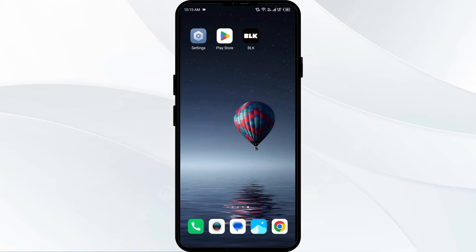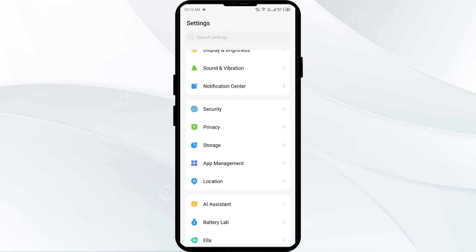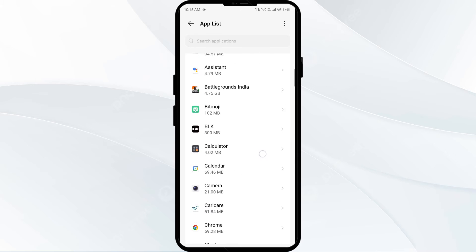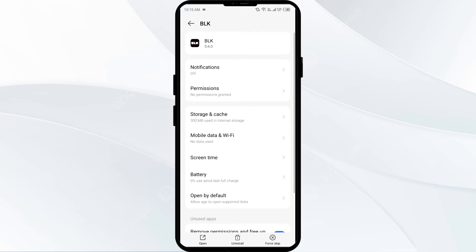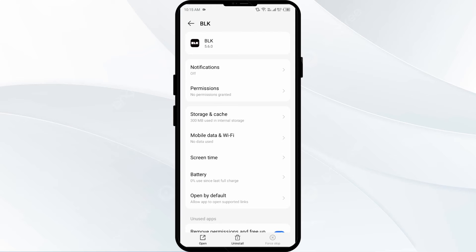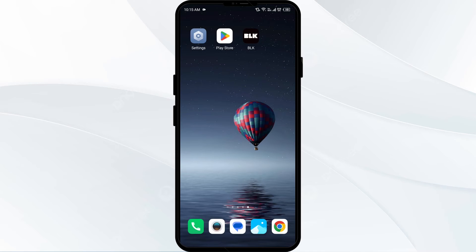The first solution to fix this problem is to force close and restart the BLK app. Go to your phone settings, open App Manager, and select the BLK app from the app list. Then click on Force Stop from the bottom right corner, confirm by clicking OK, and then reopen the BLK app.